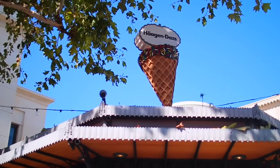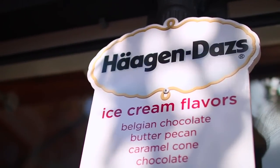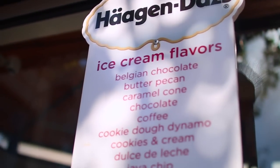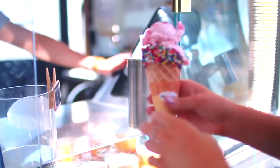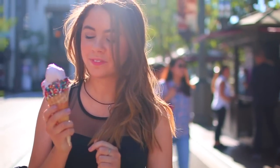Outfit number one is a cute outfit that I wore to go get some ice cream — I went to the Haagen-Dazs ice cream place. Holy moly guys, this is the best ice cream that I've ever had in my life. They have so many different flavors and it was just so delicious. I highly recommend trying Haagen-Dazs ice cream.